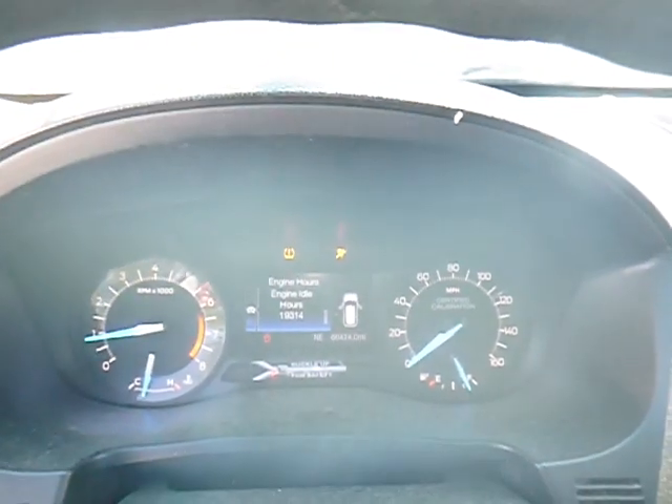View the auction page for the engine hours — I don't have a lot of time when I'm making a video. Twenty-three thousand eight hundred and seventy-seven engine hours. Idle hours: 19,314.